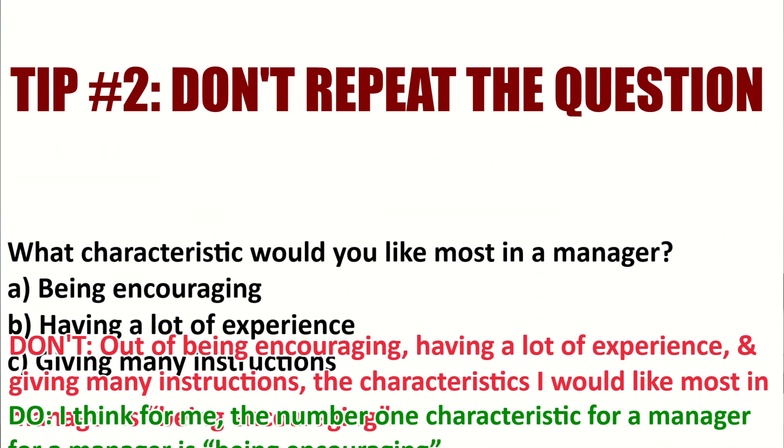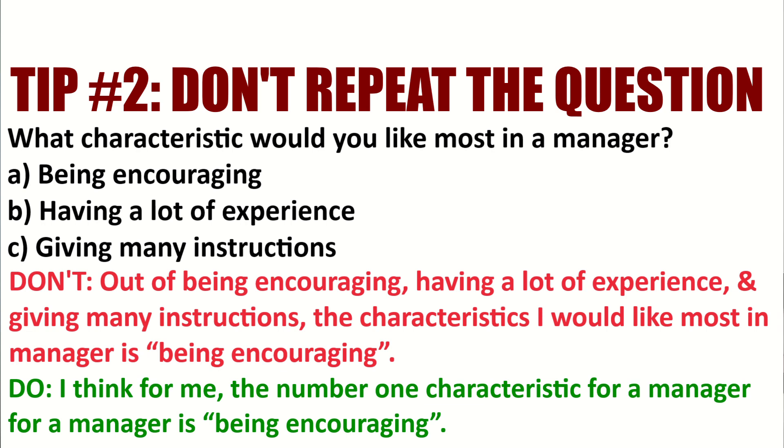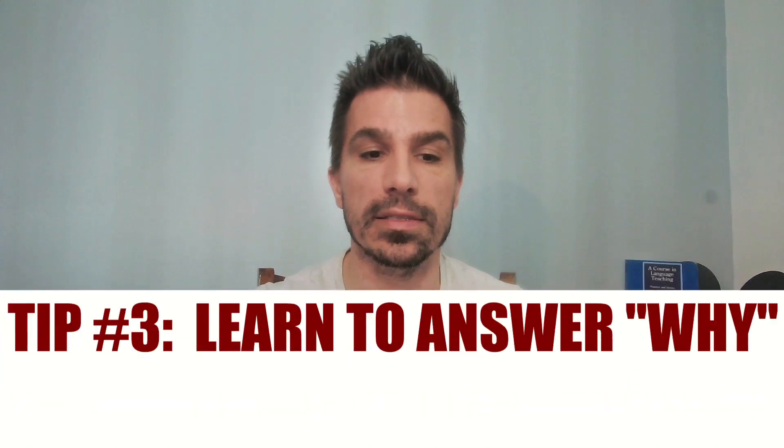Tip two: when you answer, do not read the entire question back, especially if it is long. You only have one minute, and you will not improve your score by reading the question back. For example, your answer should not start like this: 'Out of being encouraging, having a lot of experience, and giving many instructions, the characteristic I would like most in a manager is being encouraging.' You don't need to say all of that. Instead, this is better: 'I think for me, the number one characteristic for a manager is being encouraging.' You do not need to read the whole question back — use that time for other things.